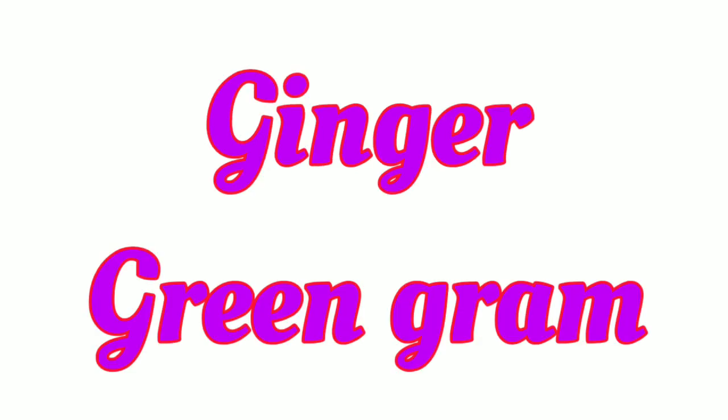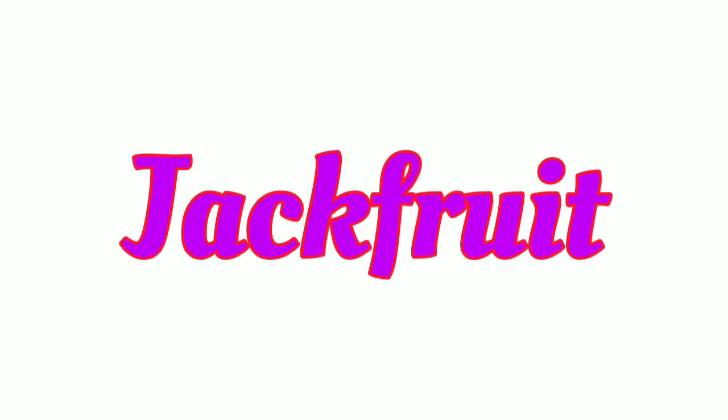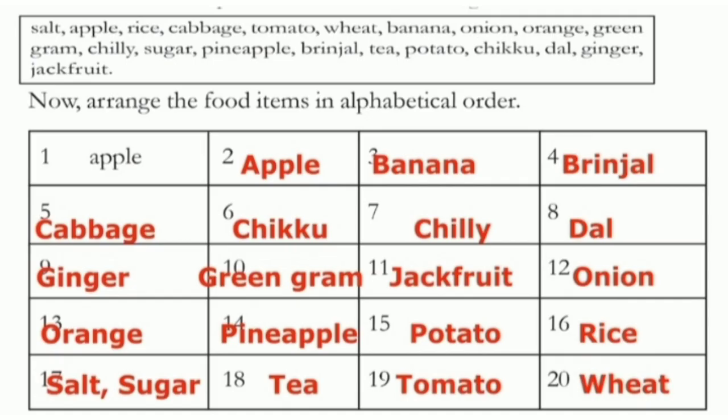Then next one starting with D: dal. Then G: ginger and green gram — G-I comes before G-R, so ginger first, then green gram. Then jackfruit, onion, orange, pineapple, potato, rice, salt, sugar, tea, tomato, wheat. Like this way you have to write.